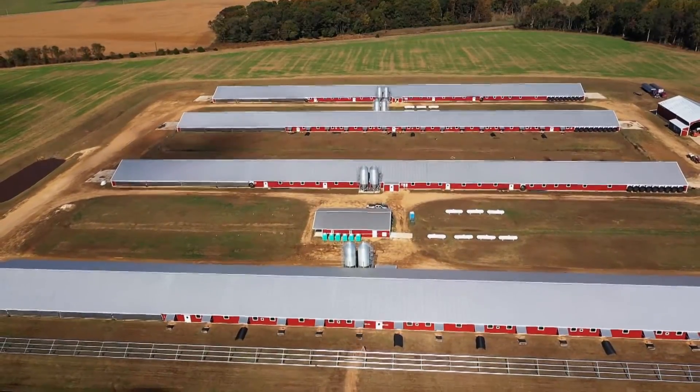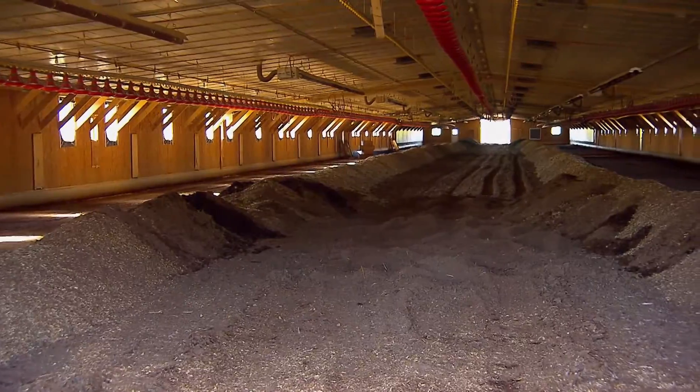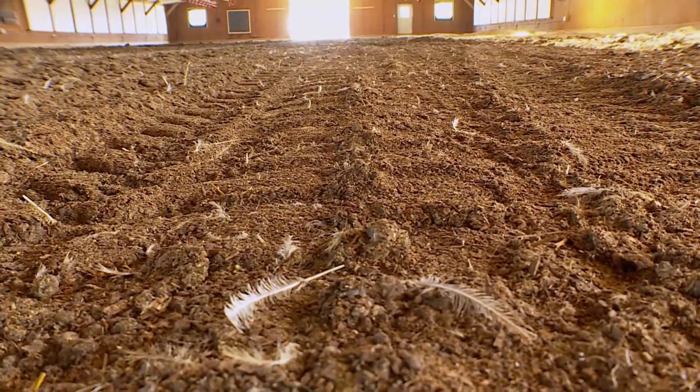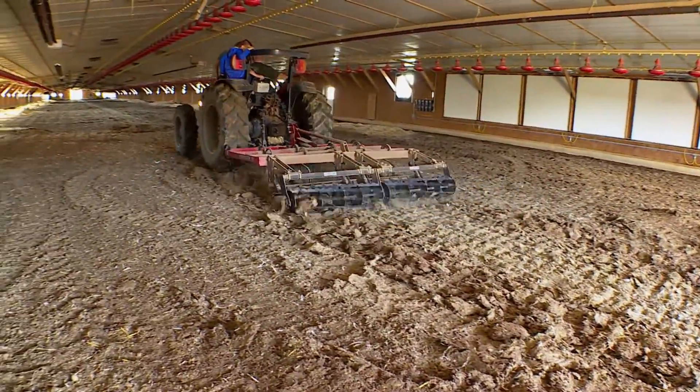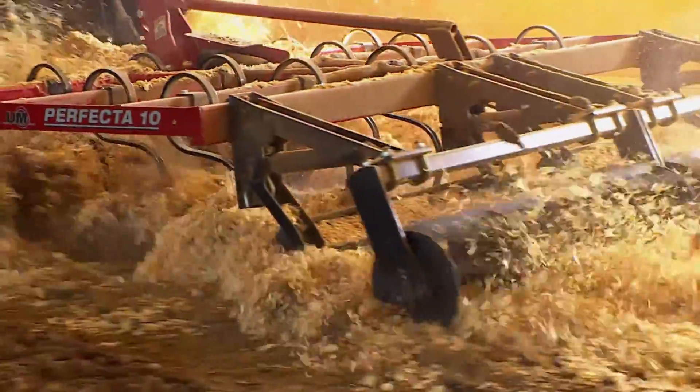Right now, this poultry farm actually doesn't have any poultry. The last flock left a few days ago, and the new one hasn't arrived yet. We keep the birds for seven weeks, and then we have a clean-out time — which we're in right now, a turnaround time — which allows us to prep the houses and make sure that the environment for the next flock of birds coming in is as clean and sterile as we can do.